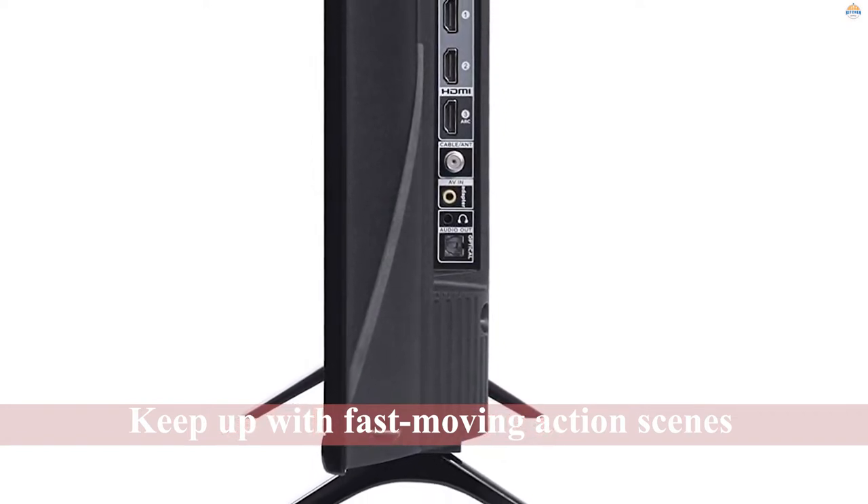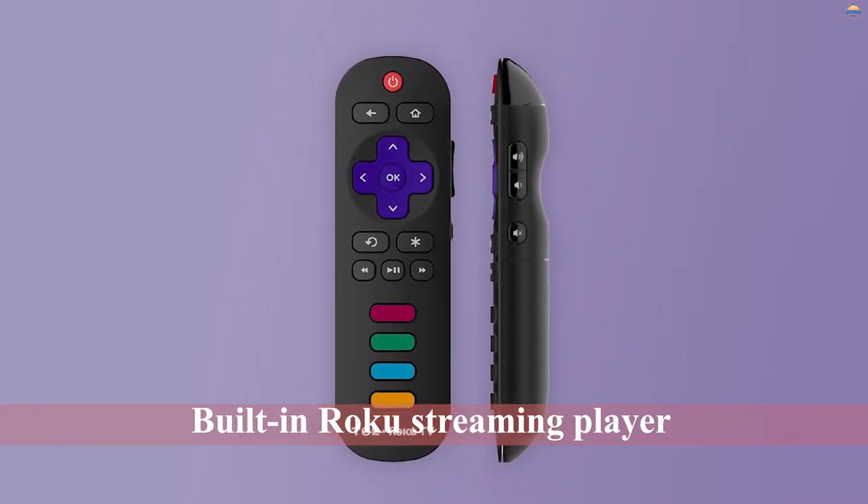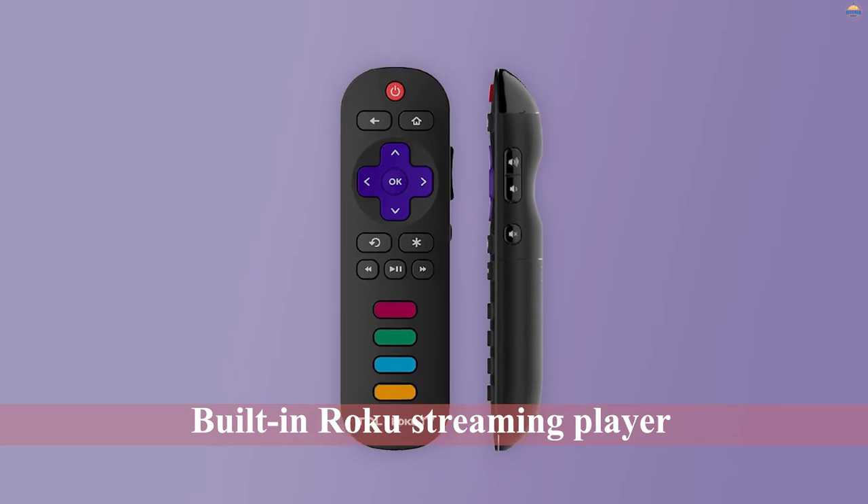The TV also has a built-in Roku streaming player, so you can stream content from popular services like Amazon, HBO, Netflix, Hulu, and YouTube.